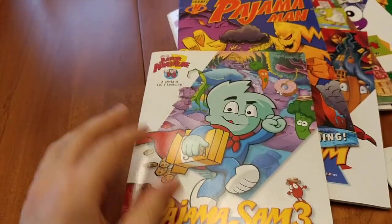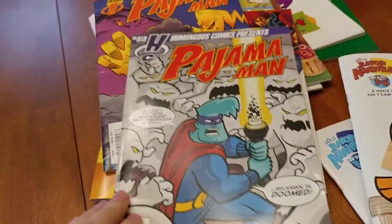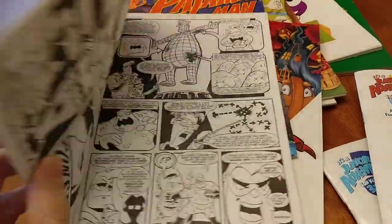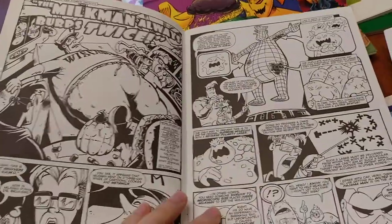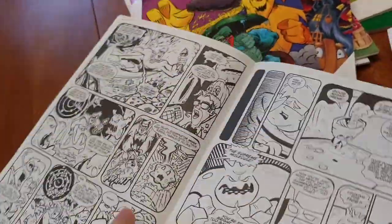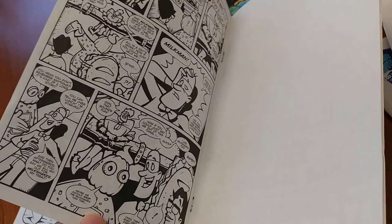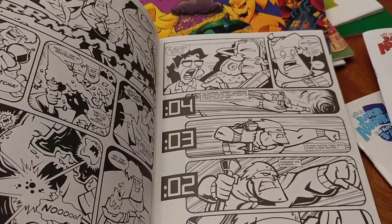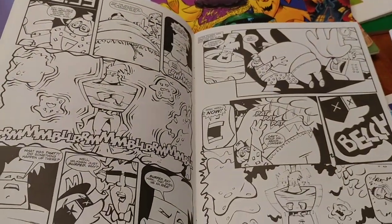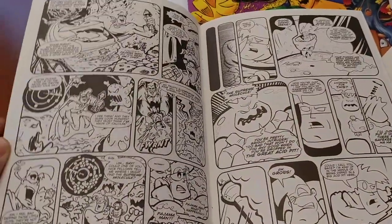Pajama Sam 3 has the same thing — the Junior Adventurers Handbook activity guide on one side, pretty standard again. And on the other side is another comic book. This one has no real reference in the game itself; it's just an interesting little Pajama Man adventure comic. It's kind of an inner-space type story going on inside the body of Milk Man. The style is noticeably different — a lot more cartoony, not as much that 90s Todd McFarlane style, but still very fun and cool to see.